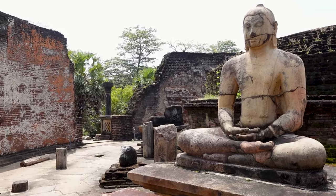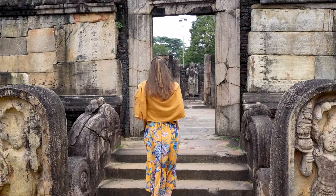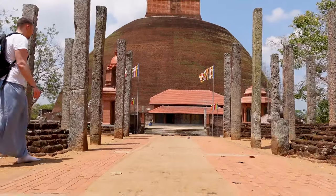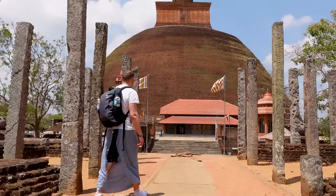A frequent mistake when posing for photos is turning your back on Buddha — you should always face the Buddha while taking a picture, so don't pose with your back to him. Also, clothing-wise, out of respect when visiting these sites, you should never expose your shoulders or your knees — just cover them with a scarf or one of the sarongs they sell here.